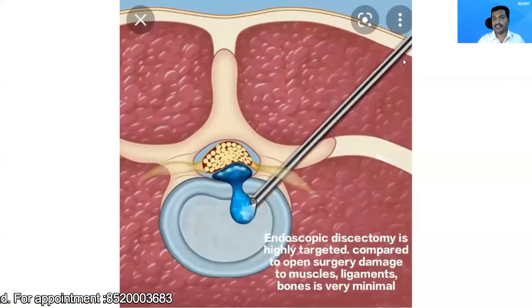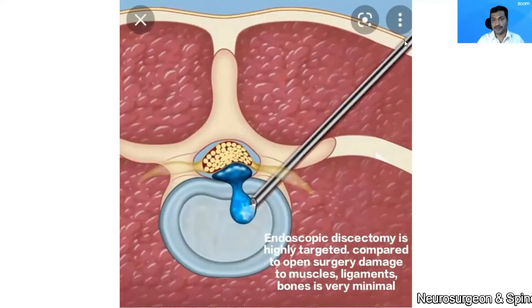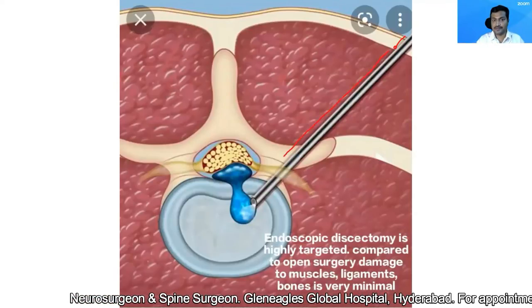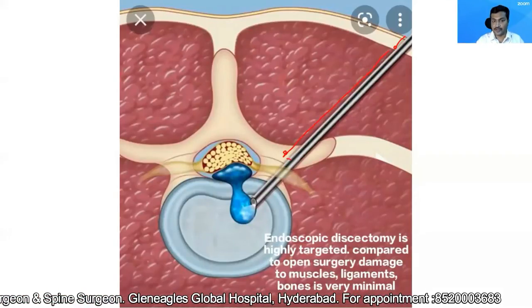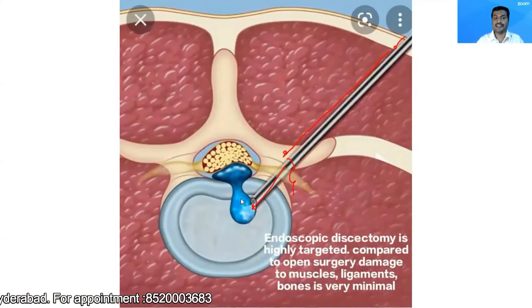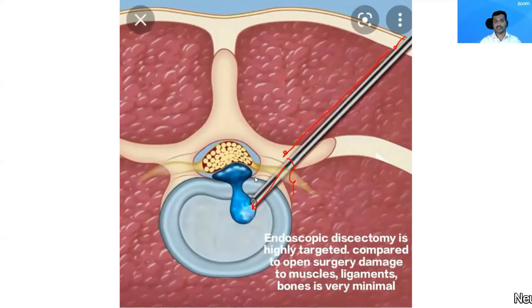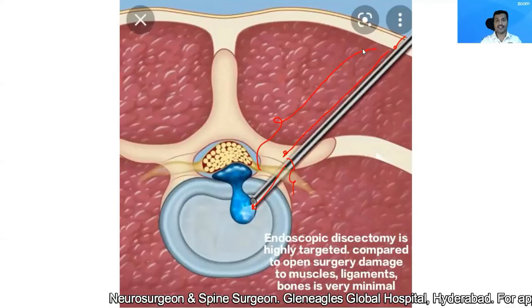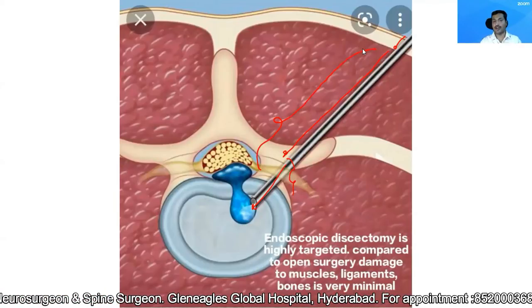You can see this diagram. This is an endoscope. Because it's a very narrow and tubular instrument, I'm able to go through the skin, through the muscle, and through the neural foramina into the disc. This blue structure which you are seeing is the herniated portion. So when I'm reaching this herniated portion, I'm causing minimal injury — and that is because of the nature of the instrument, which is narrow and long.